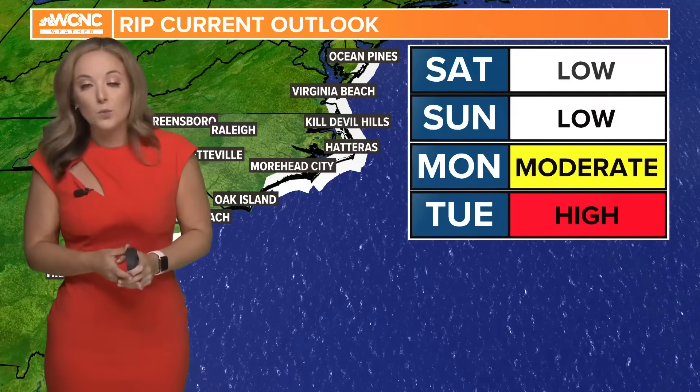You can trust the WCNC Charlotte weather team every step of the way, and we will certainly let you know if there are any major changes with the storm.